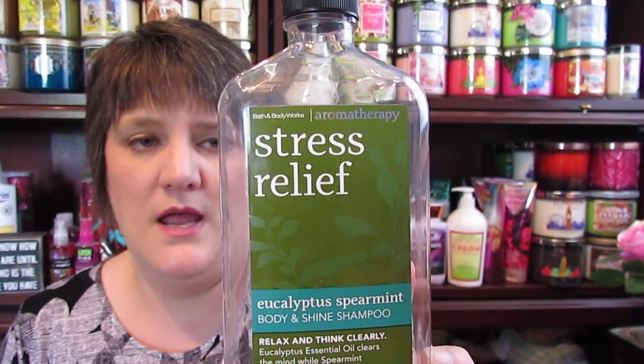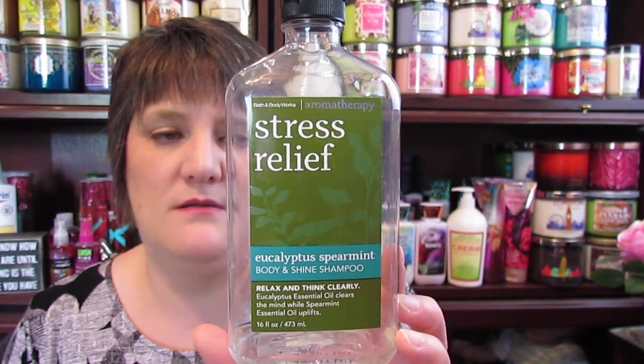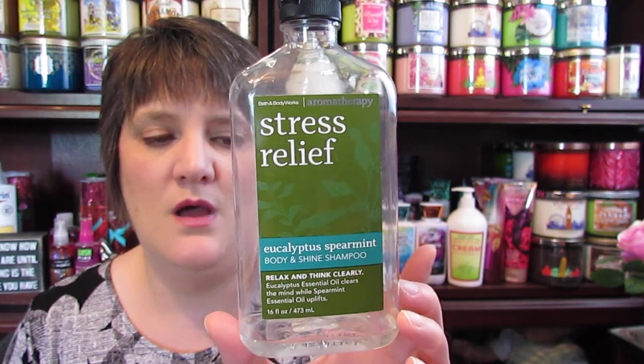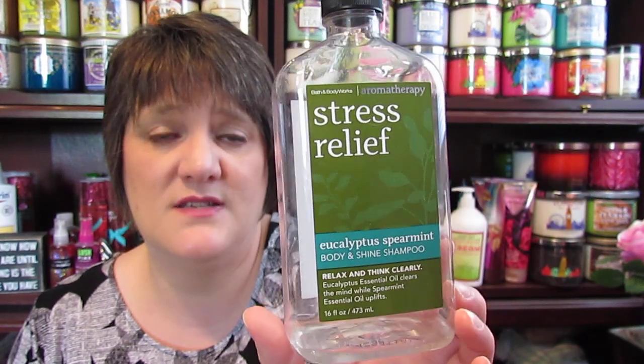I went through the Bath and Body Works Aromatherapy Stress Relief Eucalyptus Spearmint Body and Shine Shampoo. I really like this as well, though I think I like the L'Oreal a little better. I had this in my stash and wanted to try it out. I don't know that I would get this unless I found it on a really good sale — it was more of a clarifying shampoo. It did smell very good and I don't have any complaints, but I do prefer the L'Oreal.